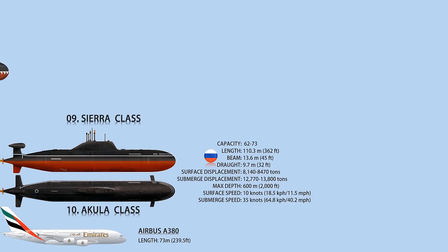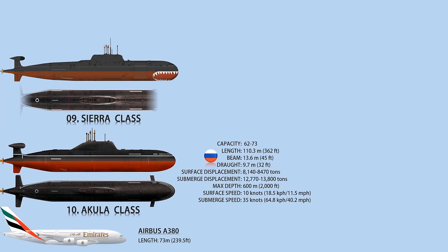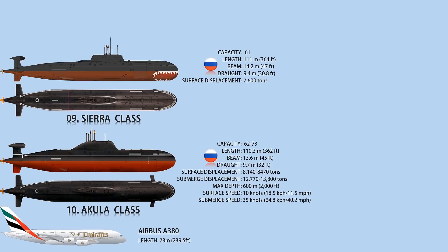Number 9: Sierra-class. The Russian Navy currently has four Sierra submarines in service. Sierra-class submarines are constructed with a light and strong titanium pressure hull, allowing the submarine to reach greater depths while reducing radiated noise. It also makes it more resistant to torpedo attacks.